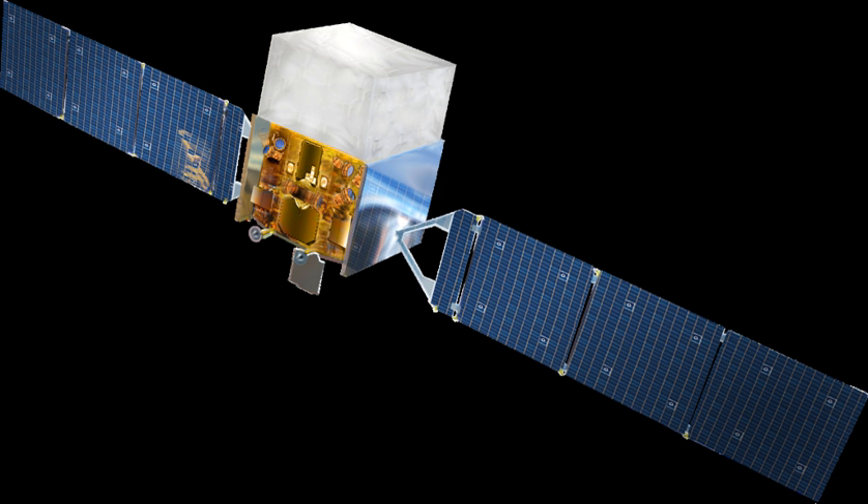Another instrument aboard Fermi, the Gamma-Ray Burst Monitor, formerly GLAST Burst Monitor, is used to study gamma-ray bursts. Fermi was launched on 11 June 2008 at 16:05 UTC aboard a Delta-7920H rocket. The mission is a joint venture of NASA, the United States Department of Energy, and government agencies in France, Germany, Italy, Japan, and Sweden, becoming the most sensitive gamma-ray telescope on orbit, succeeding Integral.